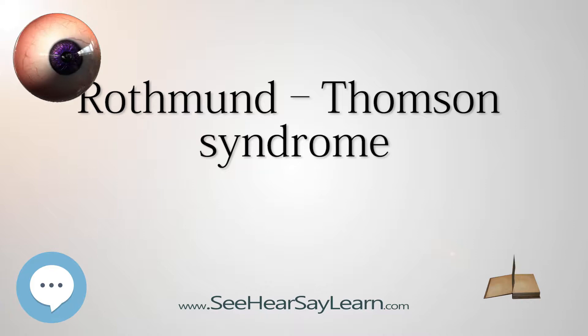Rothmund-Thomson syndrome (RTS), also known as poikiloderma atrophicans with cataract or poikiloderma congenital, is a rare autosomal recessive skin condition originally described by August von Rothmund (1830–1906) in 1868. Matthew Sidney Thompson (1894–1969) published further descriptions in 1936. There have been several reported cases associated with osteosarcoma.